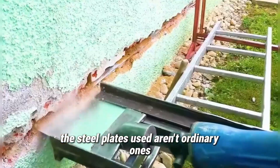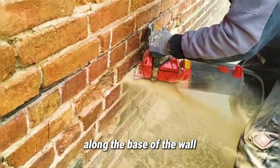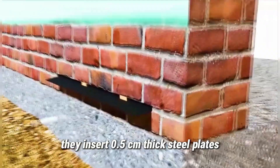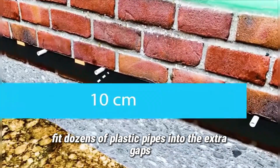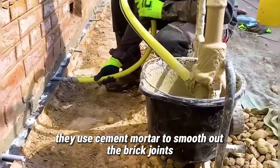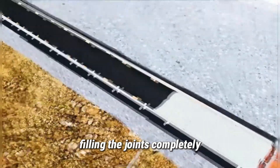The steel plates used aren't ordinary ones, but hot-dipped galvanized steel, known for its rust and corrosion resistance. Workers find the brick joints along the base of the wall and use a cutting machine to cut horizontally along these joints. After leaving enough space, they insert 0.5-centimeter-thick steel plates. They then fit dozens of plastic pipes into the extra gaps, ensuring the gaps between each pipe are no more than 10 centimeters. Once this step is complete, they use cement mortar to smooth out the brick joints, leaving the plastic pipes exposed. Finally, they pump mortar through the plastic pipes into the wall, filling the joints completely.